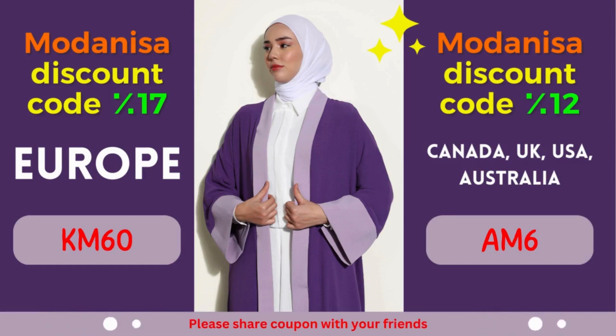Moreover, their user-friendly website and secure payment options provide a seamless shopping experience right from the comfort of your home. So why wait? Start exploring Modanisa's remarkable collection today and unlock the power of their exclusive coupons. Remember to apply the designated coupon code during the checkout process to avail yourself of the fantastic discounts mentioned above. Revitalize your wardrobe, stay on top of the latest fashion trends, and let your style shine through without stretching your budget. At Modanisa, fashion and savings go hand in hand, ensuring a gratifying shopping experience for fashion enthusiasts worldwide.